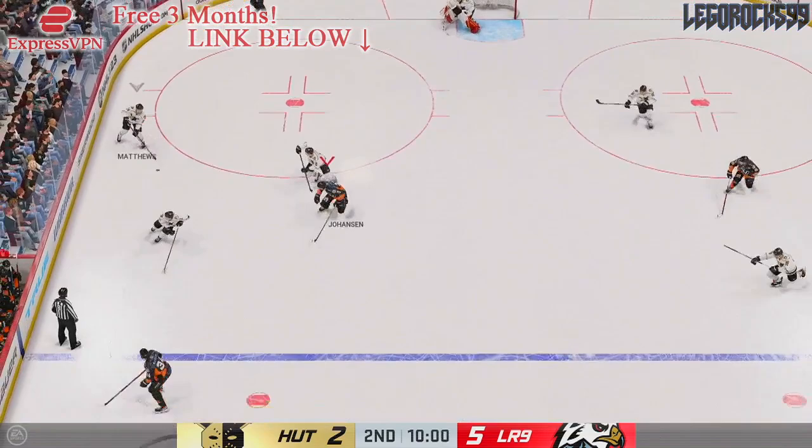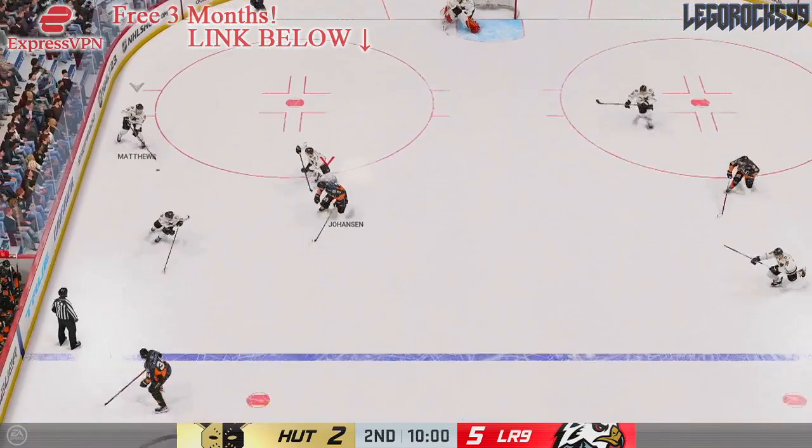Whether or not you think that huge extension — given essentially as revenge for the Sebastian Aho offer sheet — could actually be worth it someday: is he on pace to justify it, or do you think this is just going to be a laughingstock for the next eight years? Let me know your thoughts. Hope you enjoyed this video!